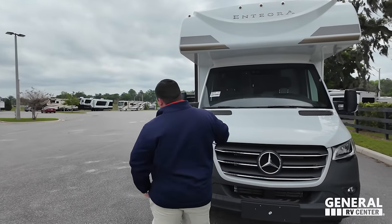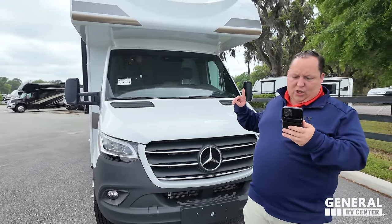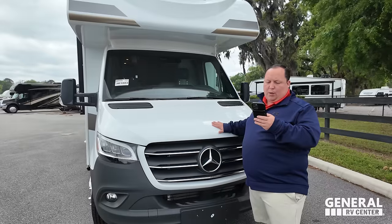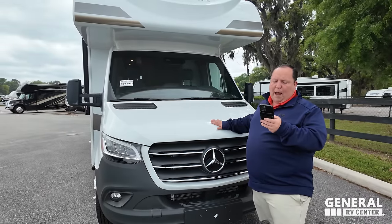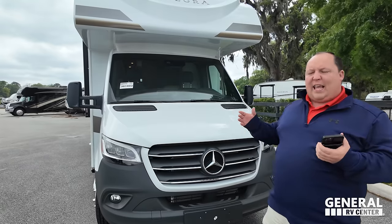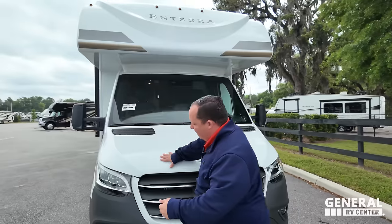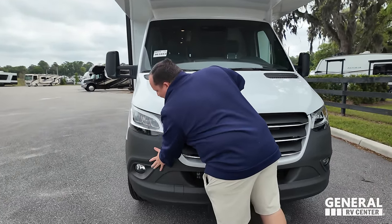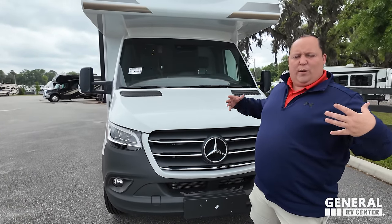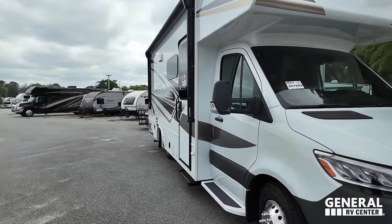This does have the new Mercedes 3500 chassis — the 2-liter, 4-cylinder, twin turbo, 211 horsepower, and 26.4 gallons of fuel capacity. They both are the Mercedes 3500 chassis, but this is the lower-end chassis that has a plastic part right here where the other one's all metal, so it looks better on the original. Coming on down, this does not have full-body paint.